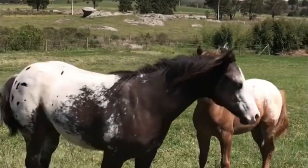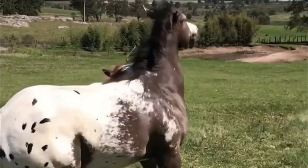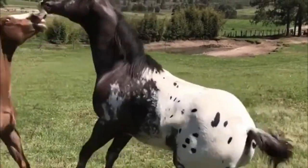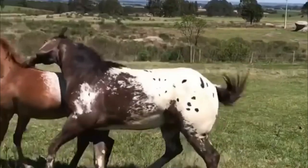Hey everybody, welcome to Sacred Horses. Today we are going to go over Appaloosa horse breeding, training, and horse cross breeding characteristics.